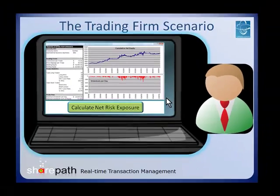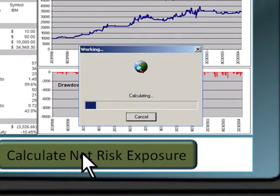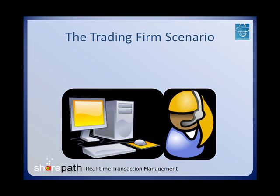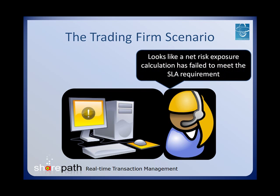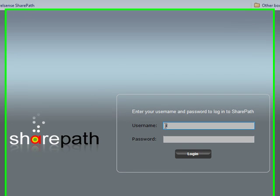John, an analyst at a trading firm, performs a net risk exposure calculation for a stock. For some reason, the calculation is taking much too long. Jane, a member of the trading firm's IT department, receives an alert that a net risk exposure calculation has failed to meet its SLA requirement. Jane simply opens her browser and logs on to the SharePath server.